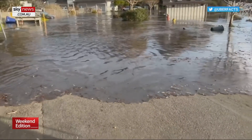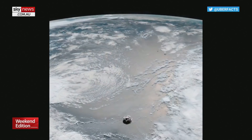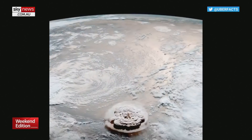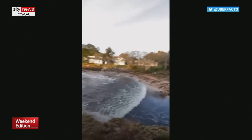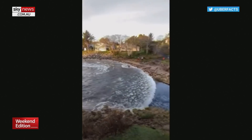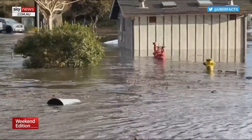A compression wave essentially forms in the water, and that leads to a huge amount of water being pushed up onto the landscape in the form of a tsunami. Quite evident in Tonga.